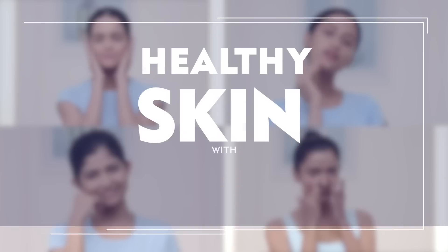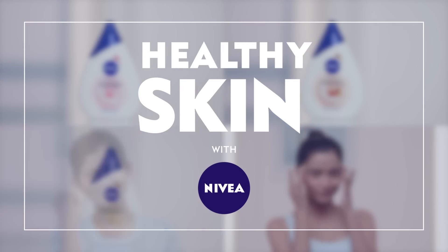Hi, I'm Tapsi and today I wanted to tell you about Nivea's Milk Delights, a brand new range of face washes that have been specially created for Indian women. If you have oily skin and want to get rid of the oil in the most effective way, Nivea's new Milk Delights face wash with fine gram flour will be the perfect choice.